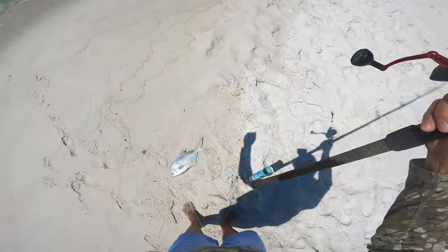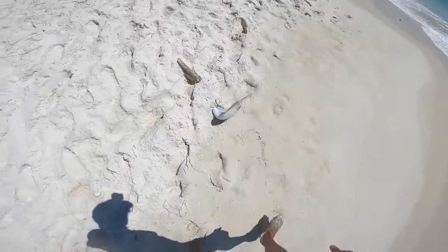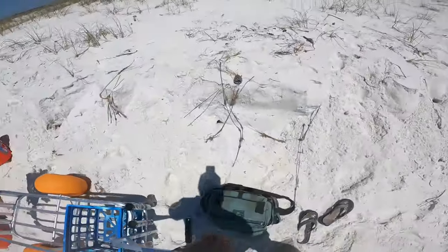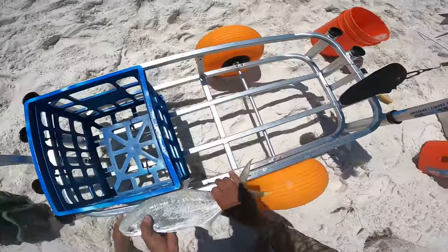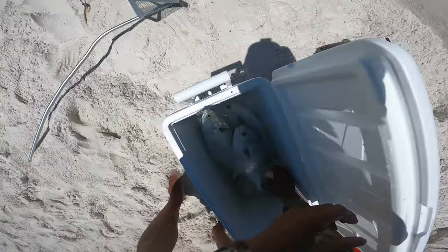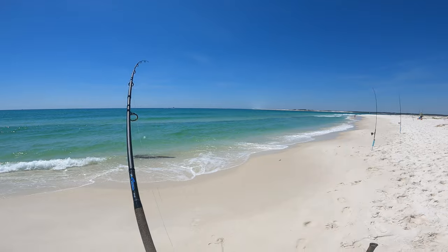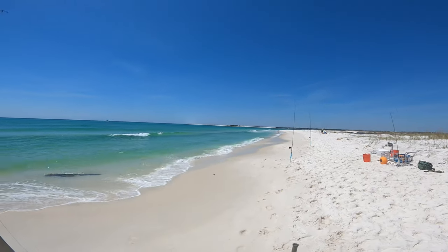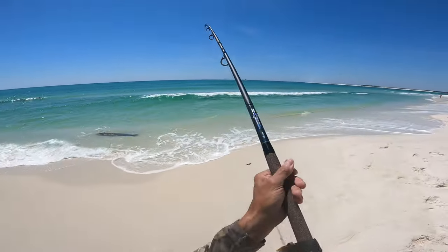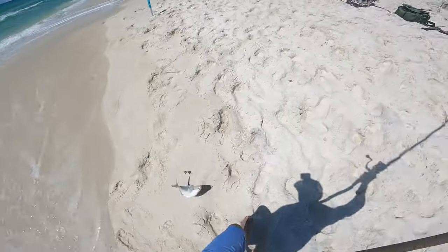That's a good one. Another 15-incher. Alright, they just showed up. I think I've got a good one on here — I'm in my line. He's pissy. Nice, nice! Nice job man, that's a good pump.